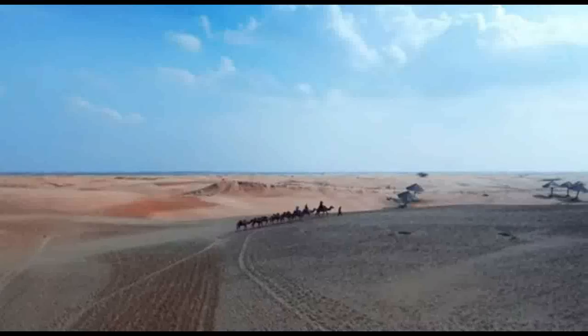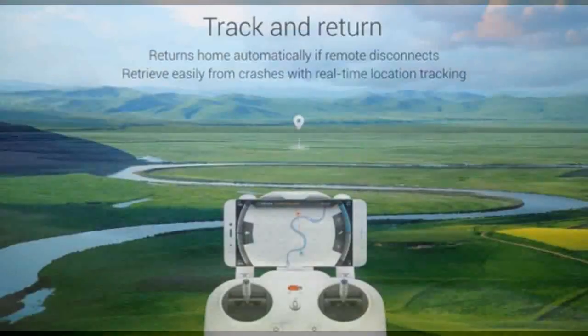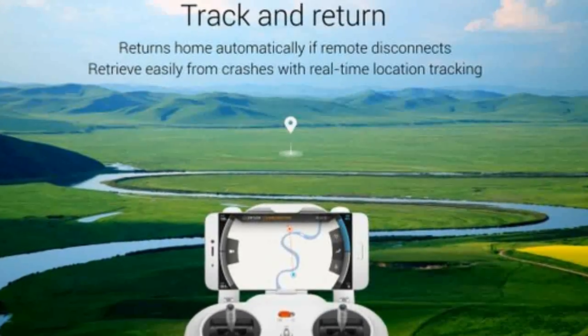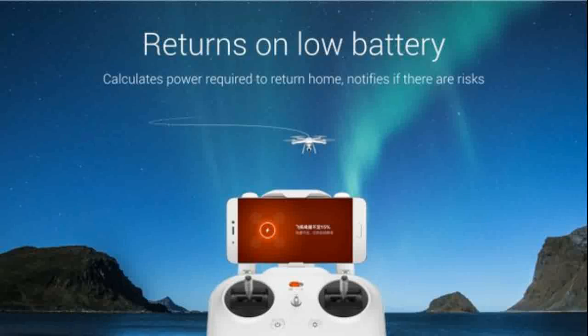It has a visual positioning system on the bottom that allows it to remain stable while flying at low altitudes in environments where it cannot get a satellite signal. One of the highlights of the Mi drone is that it returns back to the user automatically if disconnected from the remote. Users can trace and monitor the battery from the phone screen on the remote, and there is a warning alarm on the phone screen in case of low battery.